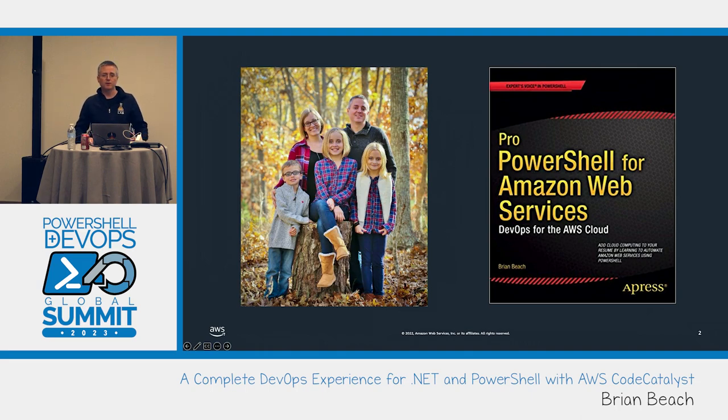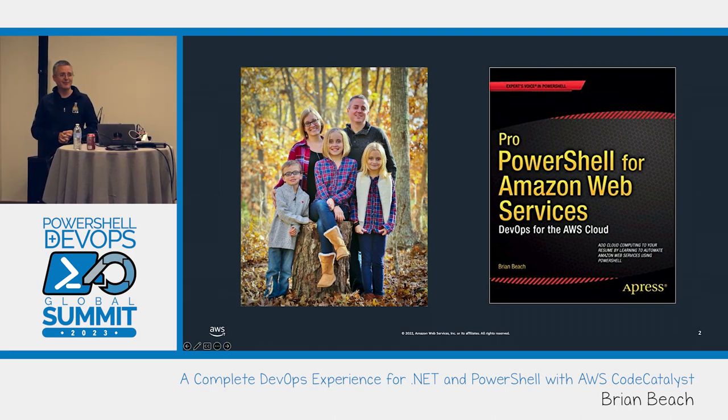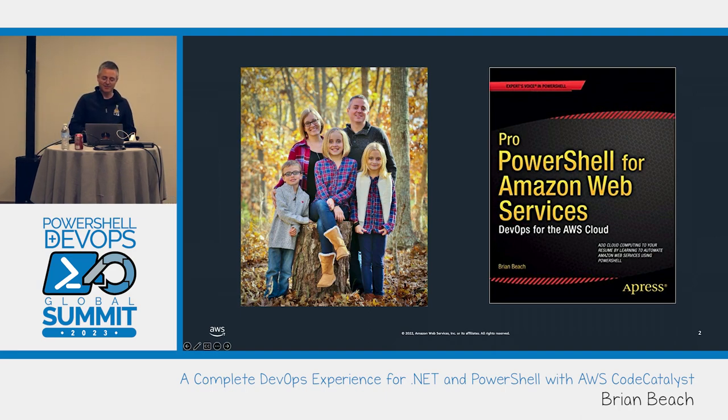My name is Brian Beach, I'm based out of North Carolina. I'm the author of a book called Pro PowerShell for Amazon Web Services, published back in 2013 — I'm not recommending you get it, it's very out of date. I've spent most of my career as a .NET developer doing work around the .NET ecosystem and SQL Server, a lot of Microsoft-related technologies. I've been at Amazon for just about eight and a half years, and I'm pretty much a generalist.